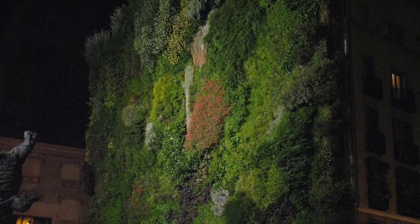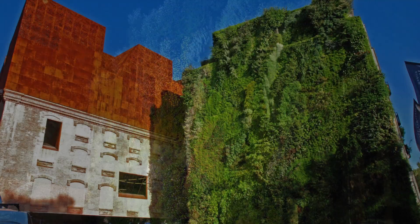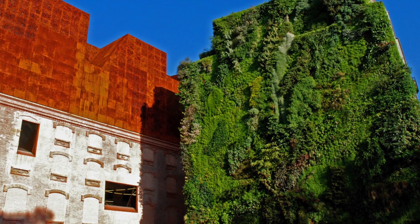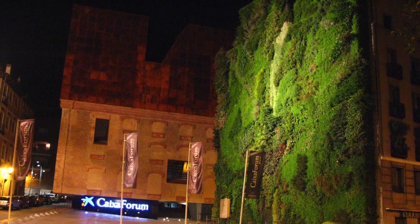Designed and created by Patrick Blanc, the Mur Végétal hydroponic living wall faces the adjacent square and is accessible to the public, who can walk up to touch and explore over 15,000 plantings.